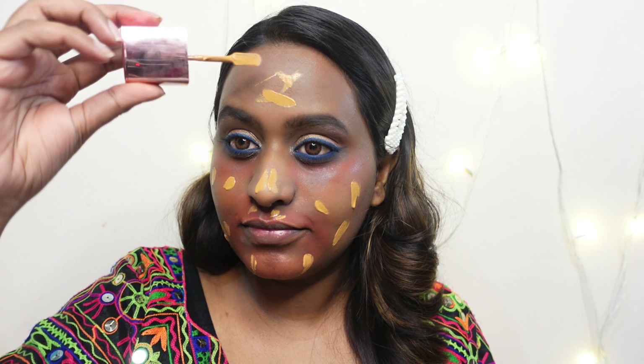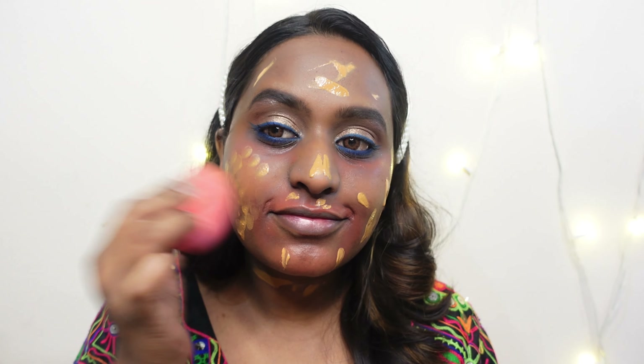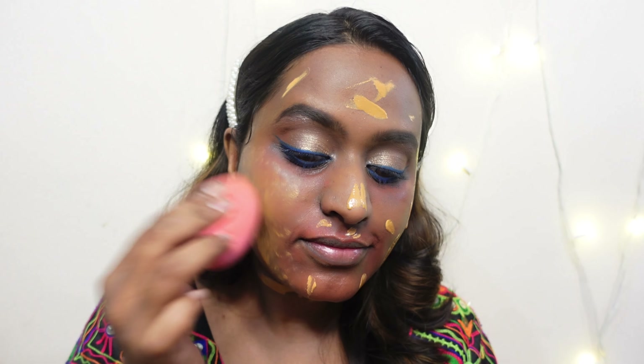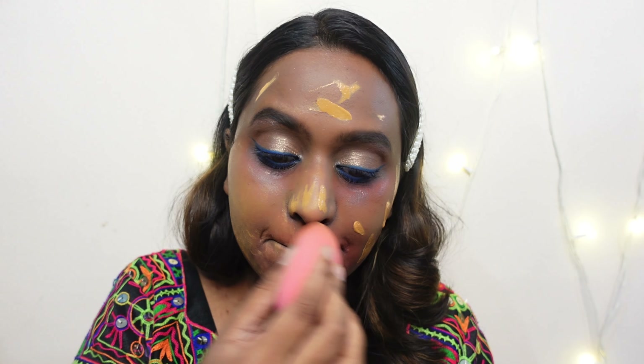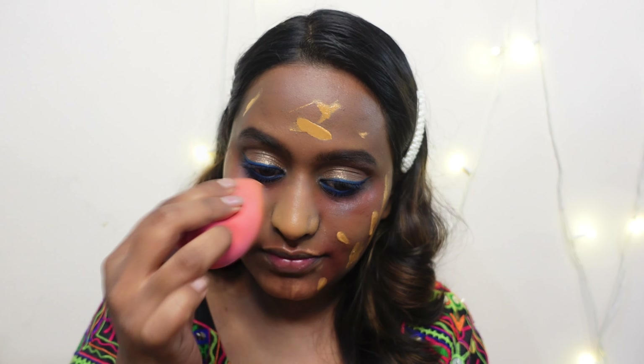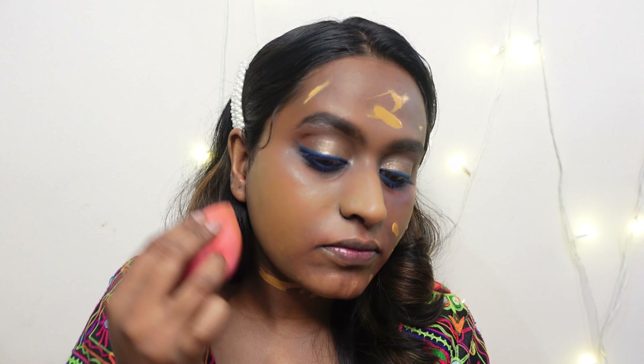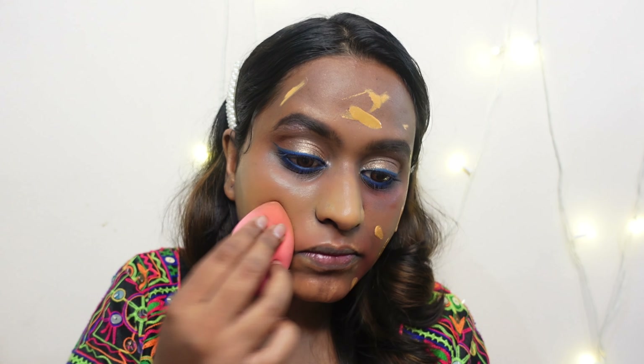For foundation I'm using the Lakme 9 to 5 foundation. This is one shade lighter than my skin tone but I'm going to fix that. I'm blending it out with a beauty blender from Insight Cosmetics. This foundation gives a perfect matte finish — if you have oily skin, it's going to change your makeup game. It's giving me nice medium coverage.